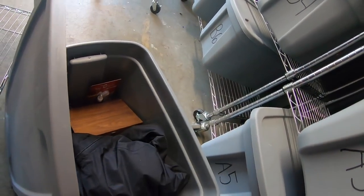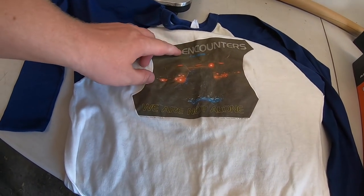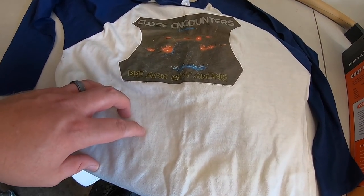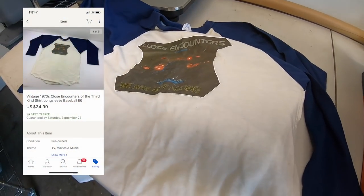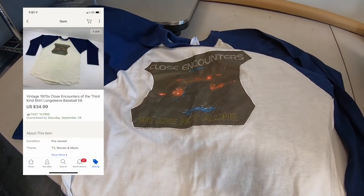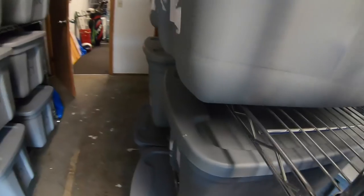This is a Close Encounters of the Third Kind t-shirt from the 70s. I paid five bucks for it and it sold for $34.99 free shipping, going to a viewer named Melissa. Melissa, thanks so much for the support — hope you like the t-shirt.